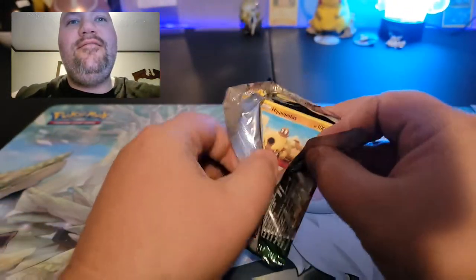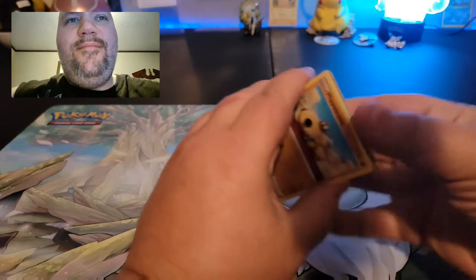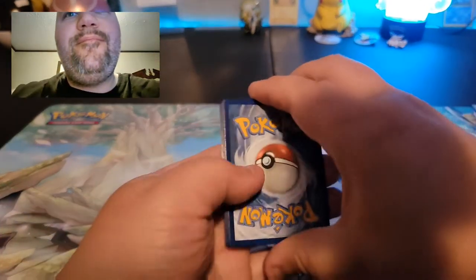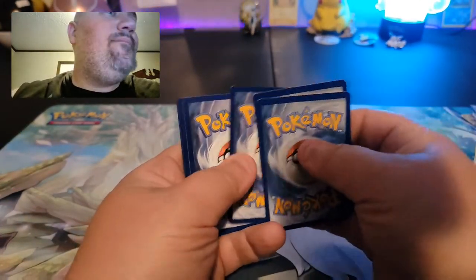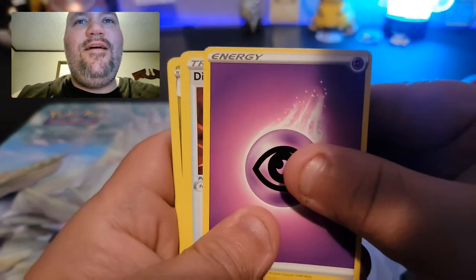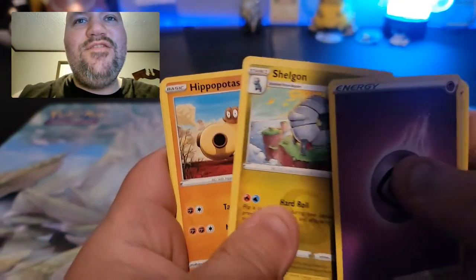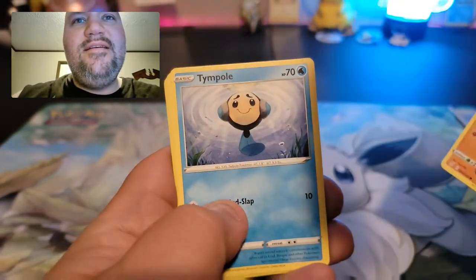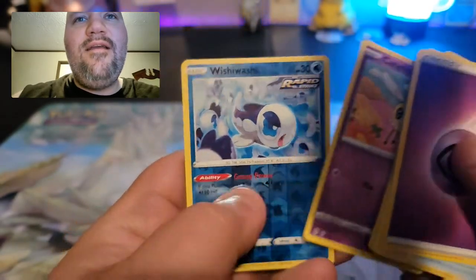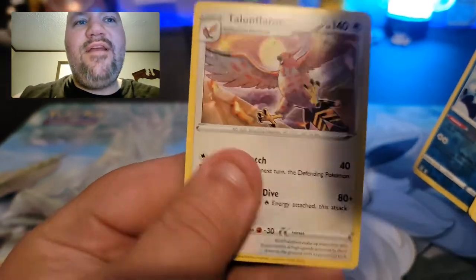Caleb stopped in to say hi and see what we're getting — we've got some pretty good cards so far! Another code card. A rainbow Scissor and a rainbow Pokemon Breeders — awesome! Evolving Skies next: energy, Digging Gloves, Stormy Mountains, Shellder, Hippopotas, Temple, Litleo, Eevee, Cutiefly, a Wishiwashi reverse holographic, and a Talonflame non-holographic rare.